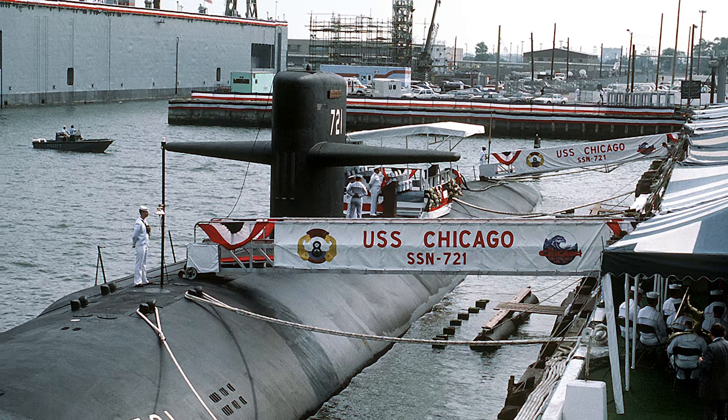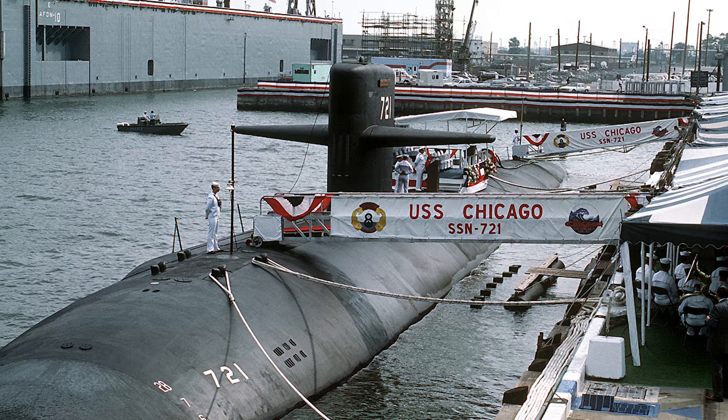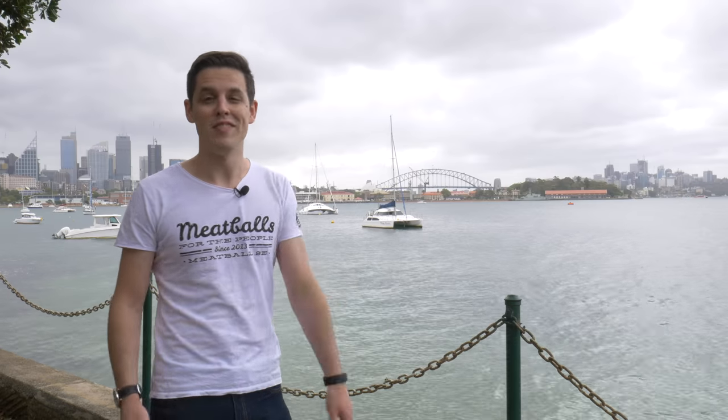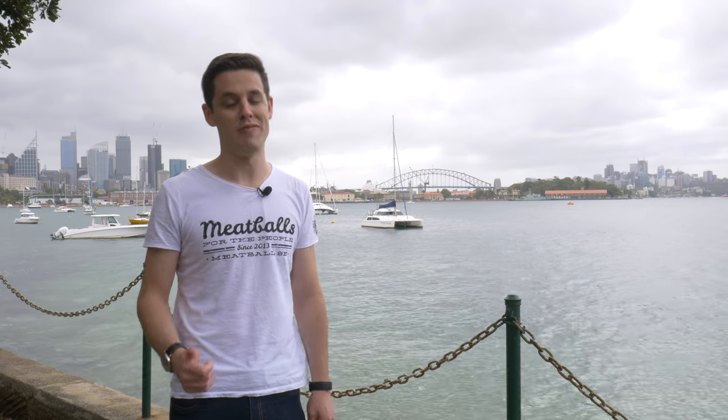Currently the USS Chicago is a nuclear submarine that launched in 1984. If you liked this video, give it a like and subscribe for more Chicago content. I hope you enjoyed this on-location video in Australia — I have to go and catch a plane.